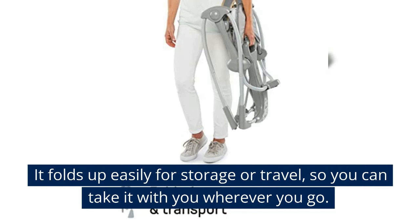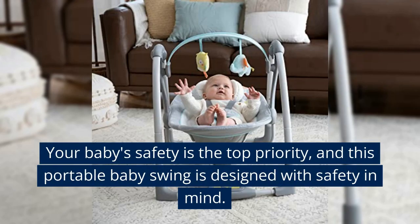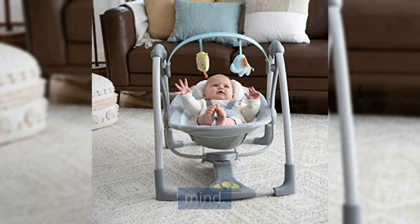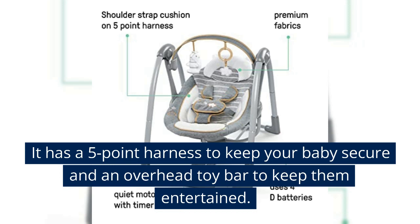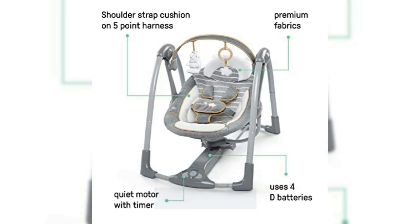It folds up easily for storage or travel, so you can take it with you wherever you go. Your baby's safety is the top priority, and this portable baby swing is designed with safety in mind. It has a five-point harness to keep your baby secure and an overhead toy bar to keep them entertained.